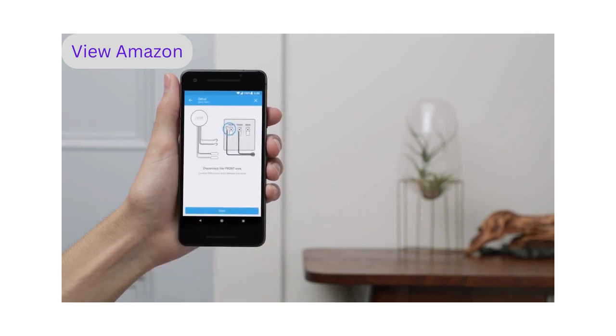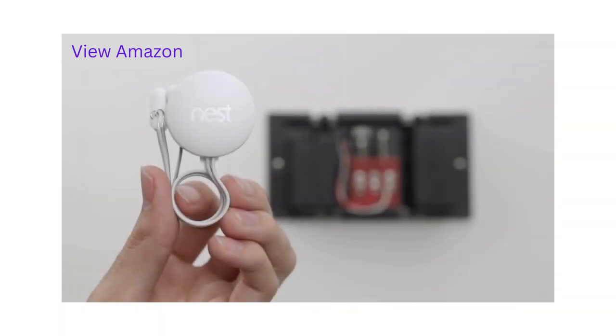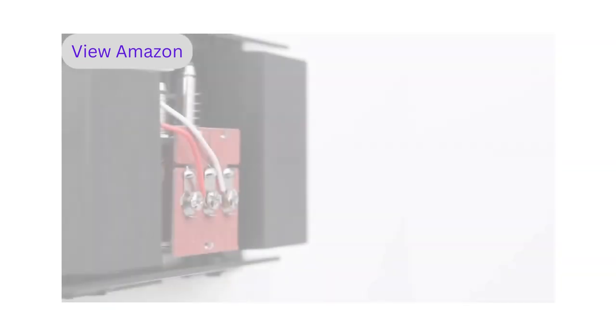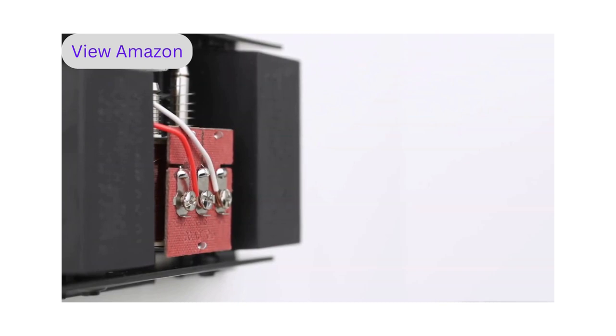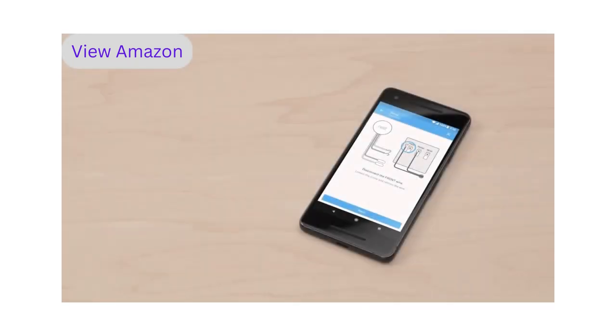The app will walk you through connecting your chime wires to the Nest connector. Installing the Nest connector is required — if you don't install it, it could damage your doorbell system. The wire colors aren't important, but where they're connected is. We'll run through a simple wiring example for replacing a front doorbell with Nest Hello. Because chime wiring varies so much, you'll need to follow what the Nest app tells you to get the right wiring instructions. You can always have a pro install Nest Hello for you.